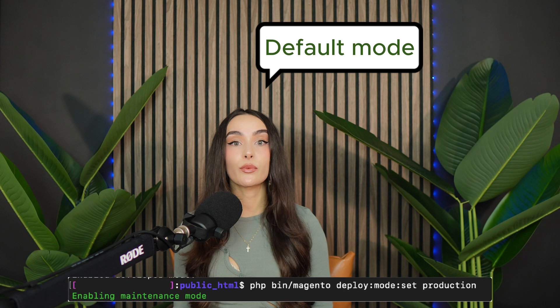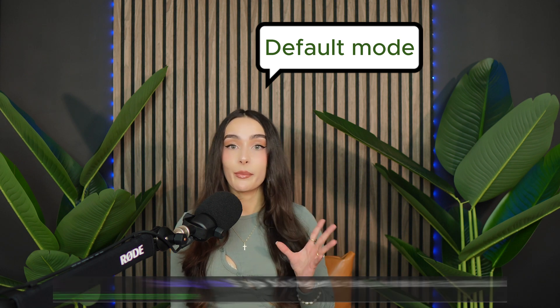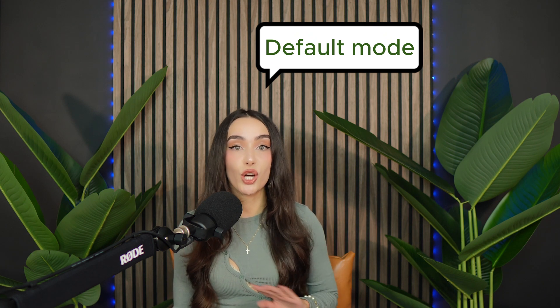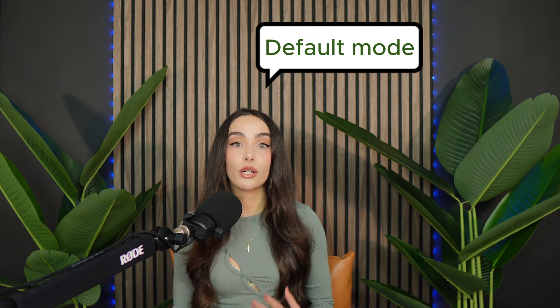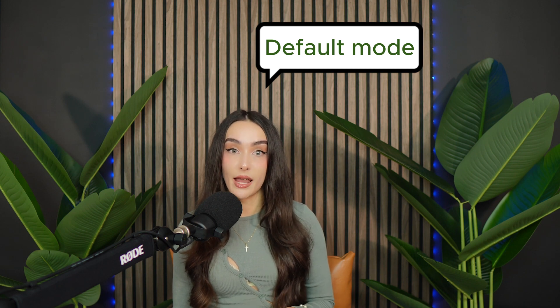First up, default mode. This is what Magento is set up with when it comes right out of the box. It's kind of a mix of the other modes and while it's fine for testing, it's not ideal for a live site. A lot of people unknowingly leave their stores in this mode, which slows things down.